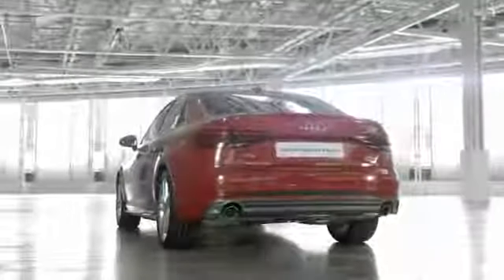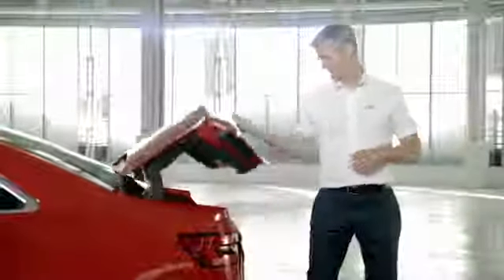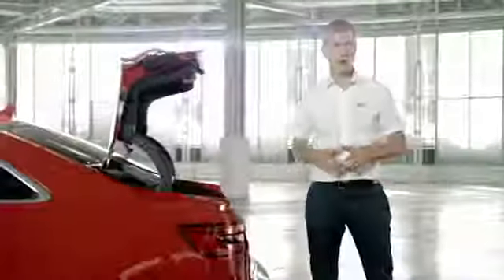At the rear, you can see that the sharp-edged design continues. Open the boot, and there's plenty of space for all of your luggage, and the rear seats fold flat for longer loads.